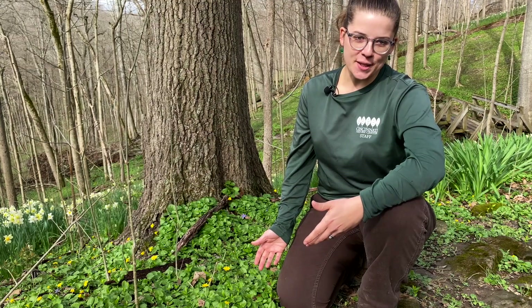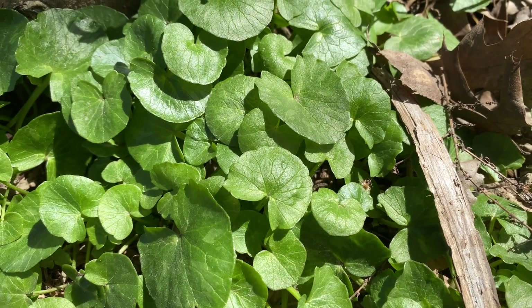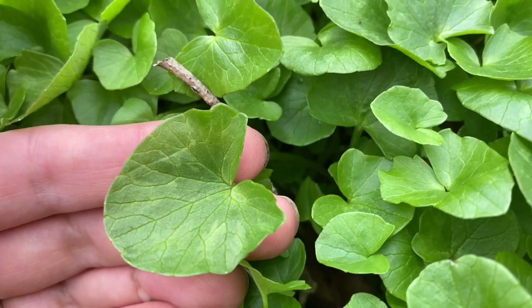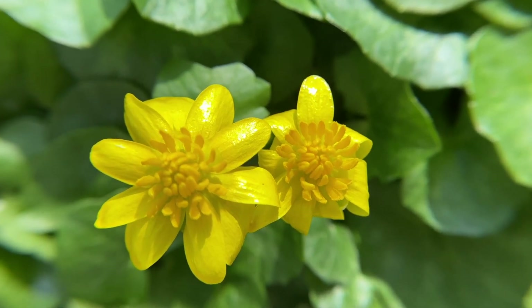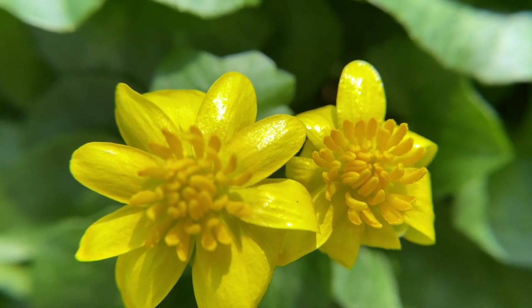Lesser Celandine first appears in the spring as a rosette of dark green shiny leaves that are slightly heart-shaped. Around March and April, it blooms with a yellow flower with highly glossy petals that are rounded, about eight per stem.